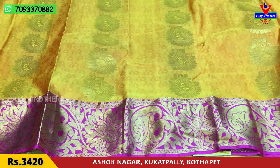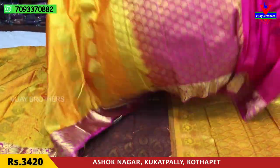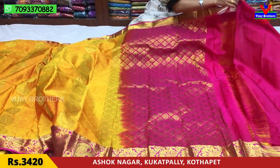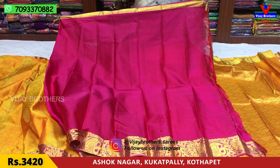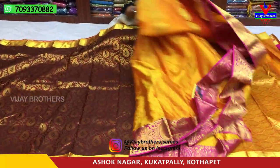I am looking for the embossed look with gold color highlight. This is a beauty model without borders — the edges and borders are highlighted. The blouse has the same borders. The sari cost is Rs. 3,420.